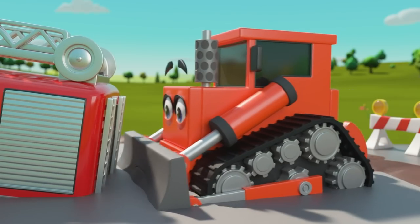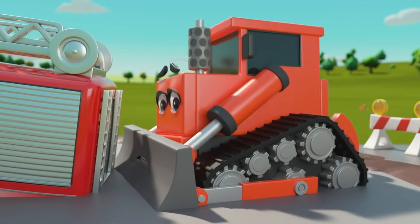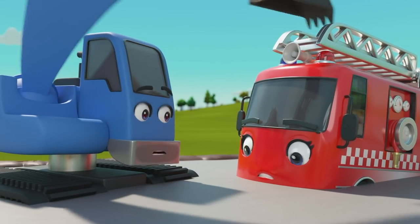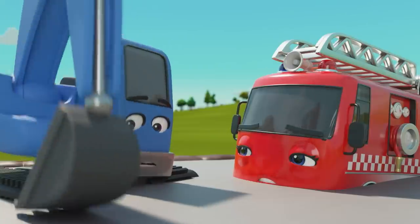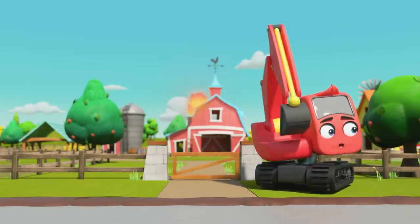Johnny and Dozer are trying to get Ashley out, but be careful — you'll get stuck too! Oh no, the fire is still burning! What are they going to do?